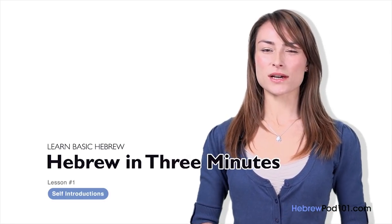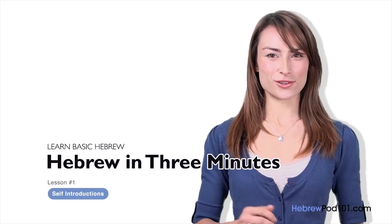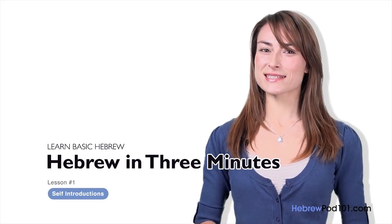Welcome to HebrewPod101.com's Ivrit B'Shalosh Dakot — the fastest, easiest, and most fun way to learn Hebrew. Shalom, I'm Yana. Naim me'od — it's a pleasure to meet you. In this series, we are going to learn basic Hebrew expressions. It's super easy and it only takes three minutes. In this lesson, you are going to learn how to introduce yourself in Hebrew. In Hebrew, there is no formal and informal language — you can use this introduction in both cases and keep it simple.